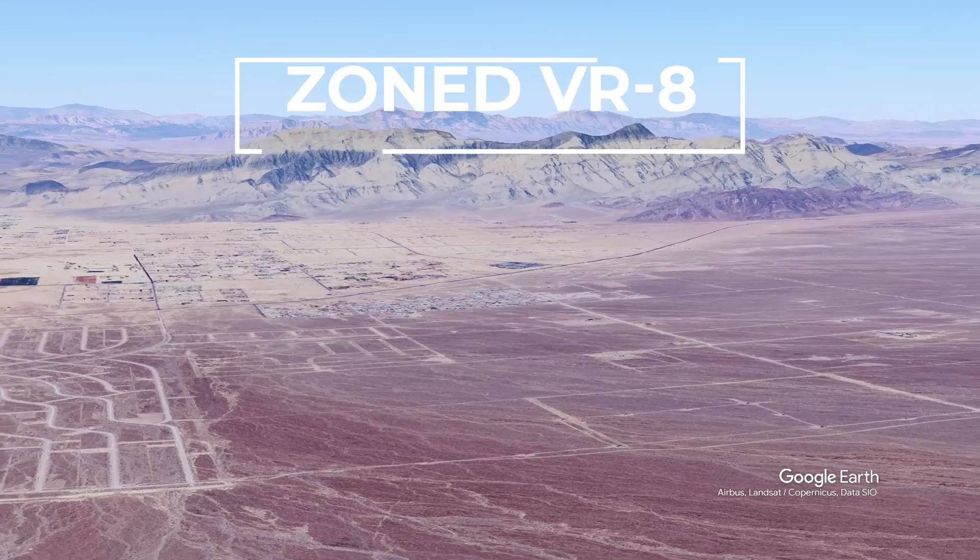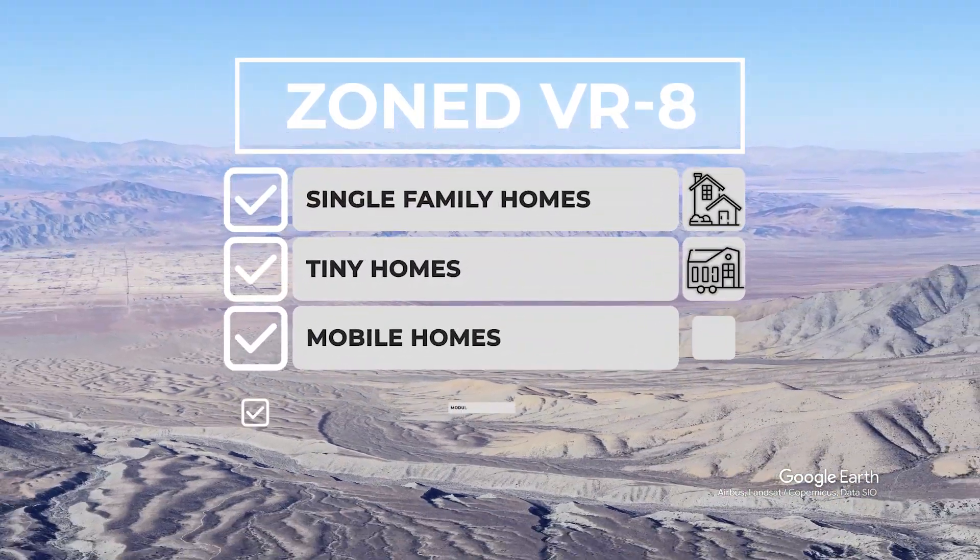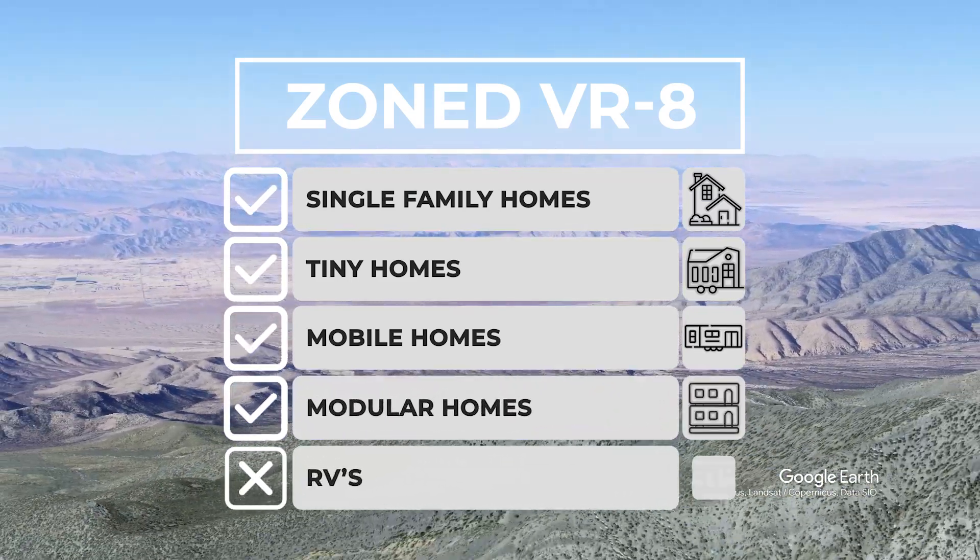The property is zoned VR8, which allows for single-family homes. Tiny homes, mobile homes, and modular homes are also allowed on the land, while RVs are not permitted.